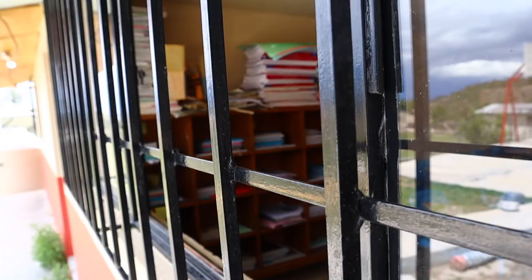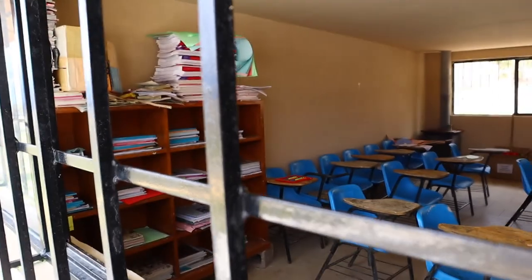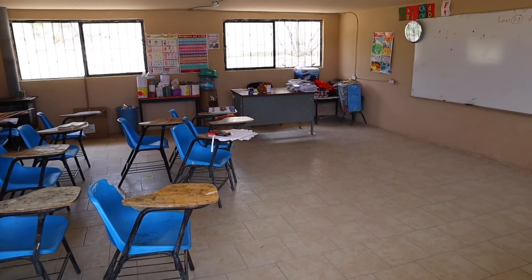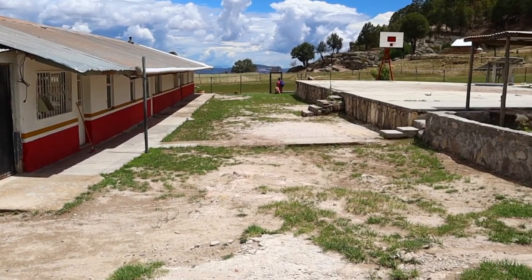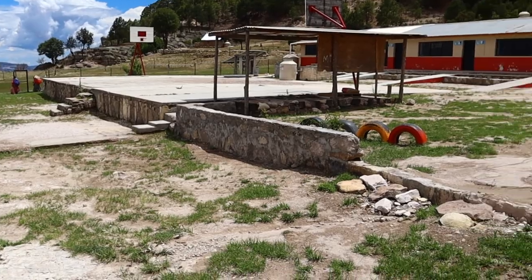We've been walking around the local school here and it's so interesting to see how it works. They have dormitories and bedrooms because many teachers and students live too far away to commute daily — they stay here Monday to Friday and go home on weekends. The classrooms are really well-developed: stacked with books, nice chairs and desks, whiteboards. It's remarkable how they've built such a good school in the middle of the mountains. They teach in both Spanish and Raramuri, and that's how they preserve the Raramuri language.